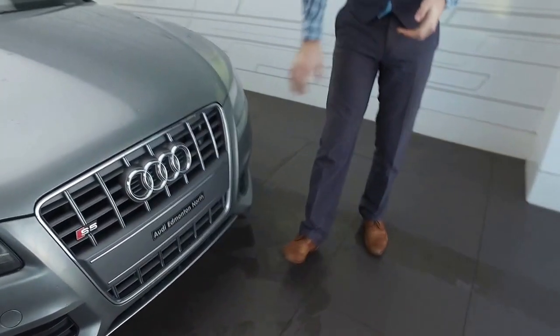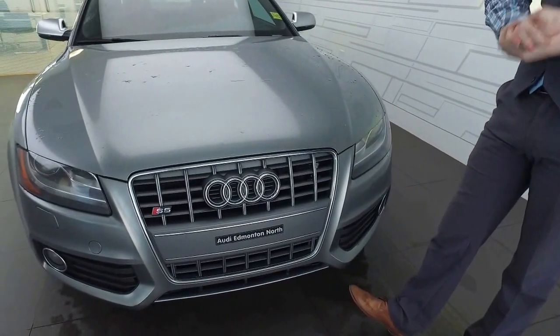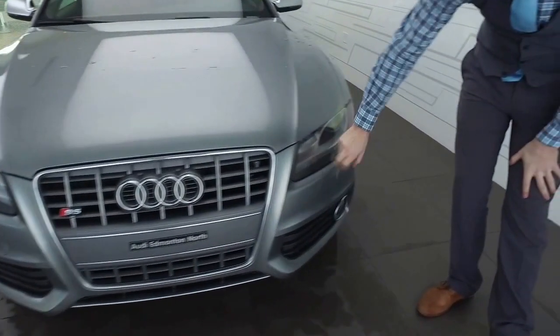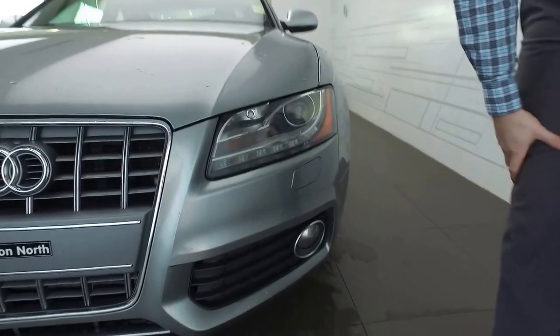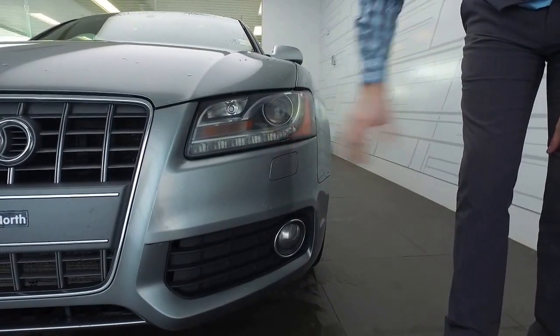You do have the nice brushed aluminum grille on the front and the mirrors, which is indicative of the S model — specific to the S model. You do have the LED daytime running lamps and the xenon headlights for excellent visibility, along with lower front fog lights and headlight washers which will pop out and spray the lights.